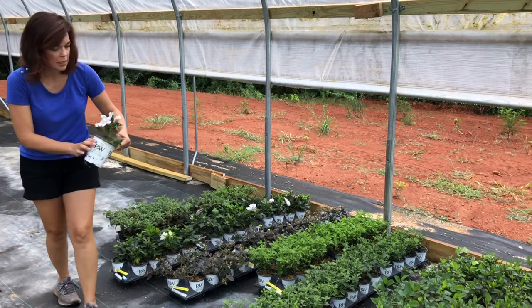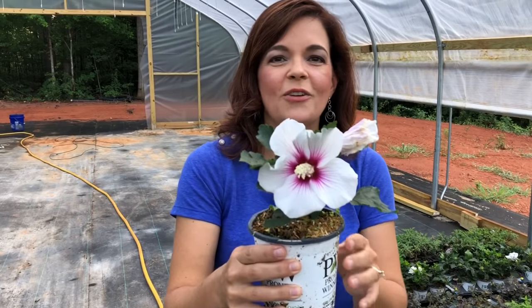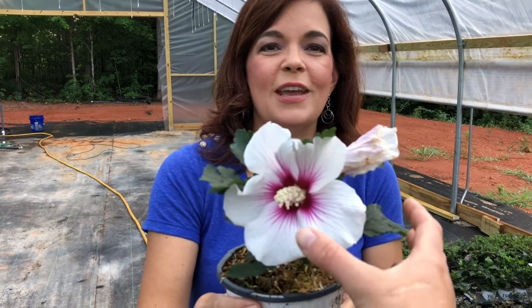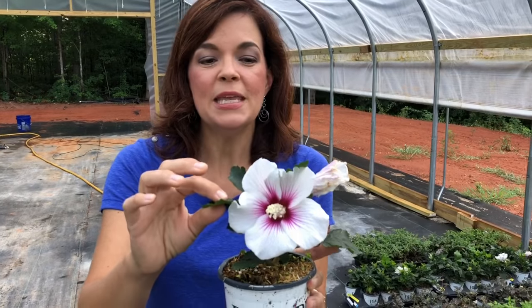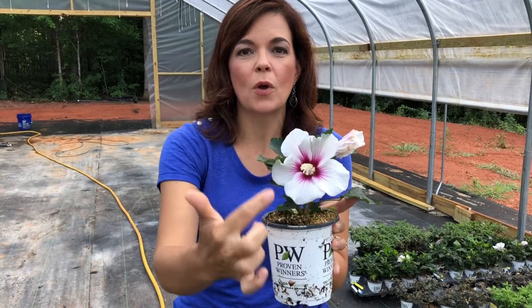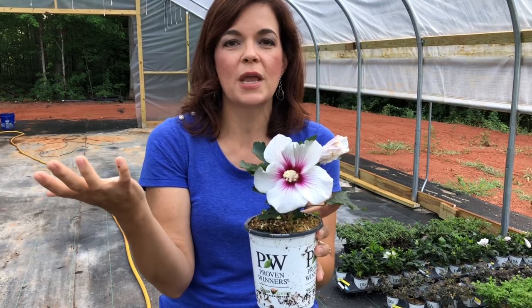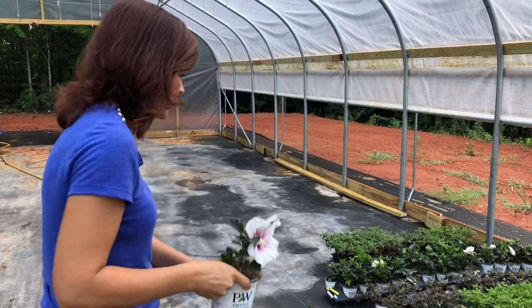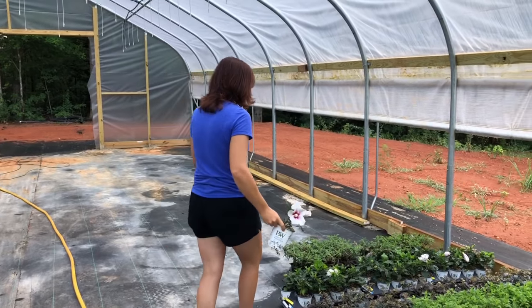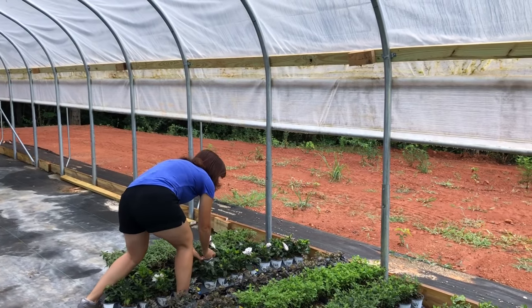This is Pink Ink — you gotta see Christine's face right now, she is just very very happy. So Pink Ink: gorgeous, pure white on the outside, beautiful pink on the inside. Great bi-color.